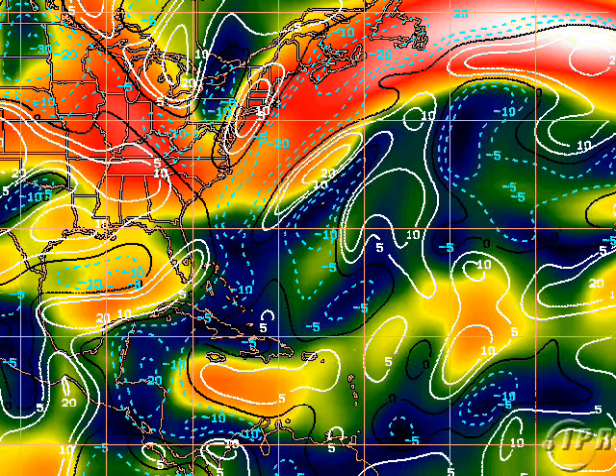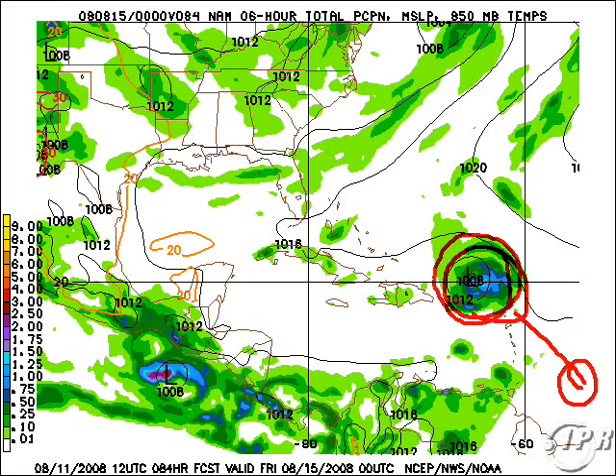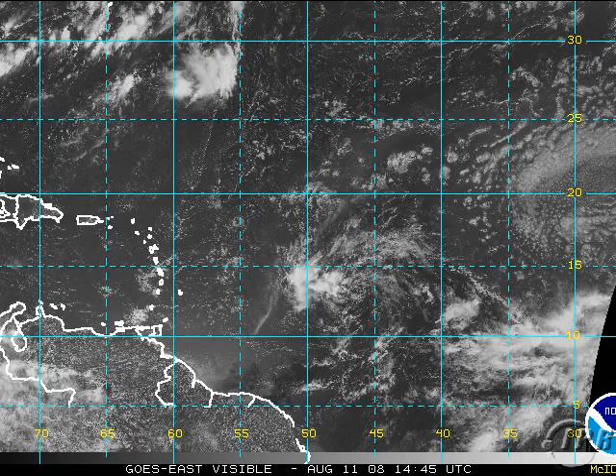As for our system further out, that will also have favorable conditions. The SHIPS model makes it a strong hurricane. The NAM model shows our wave out here moving northwest and being north of Puerto Rico as a strengthening storm by Friday. Given the ridging pattern, a generally west or west-northwesterly direction would likely be expected. Again, you can see it now — it's not all that well organized.